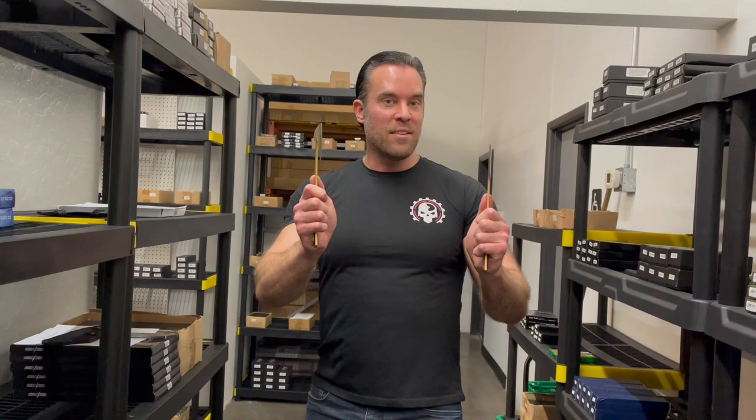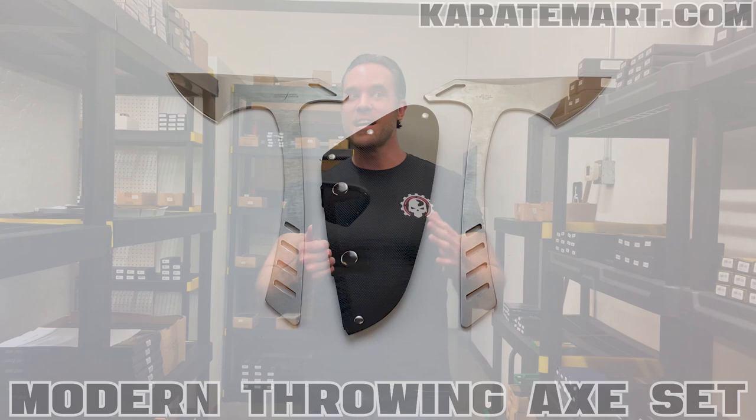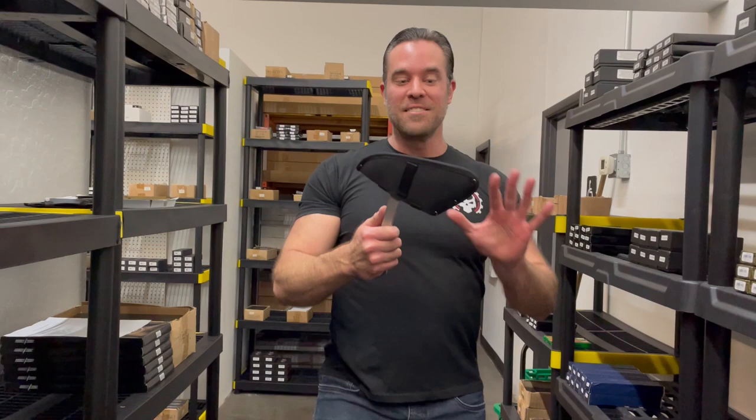I think these are pretty cool. But Amanda wanted to show her favorite ones — the modern throwing axe set. On KarateMart.com, this is actually my favorite axe set. It has a really nice heavy-duty nylon sheath so we could hang it from the side of our body.